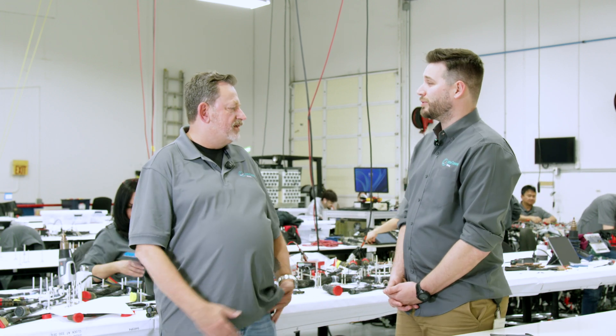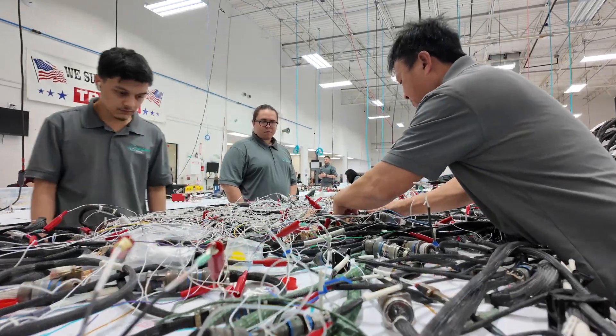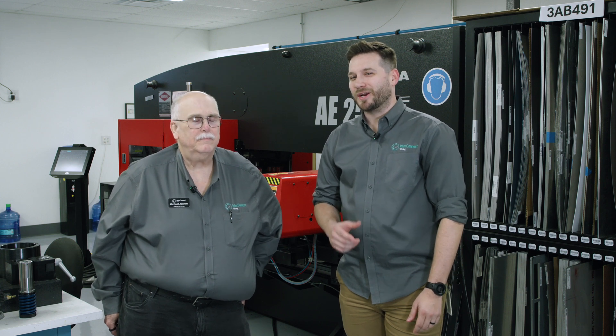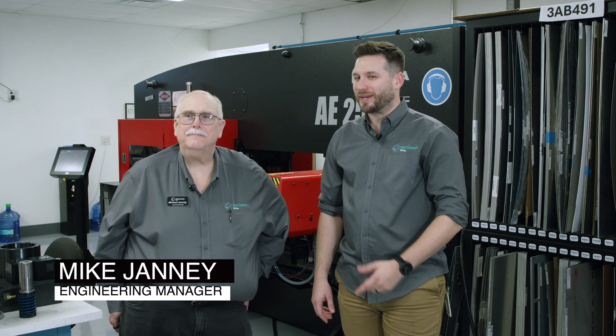Thank you so much, Joe. I appreciate your time today. Beyond manufacturing, engineering plays a crucial role in keeping F-16s in the air. I'm here today with Mike Janey, Engineering Manager at Interconnect Wiring, to break it all down.